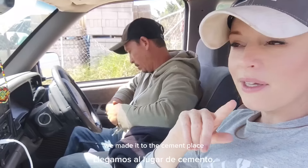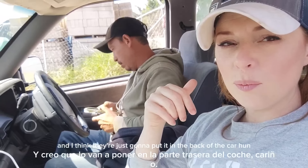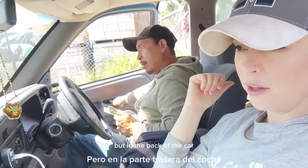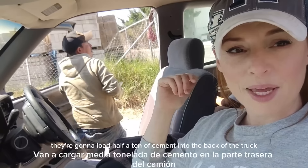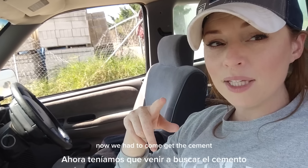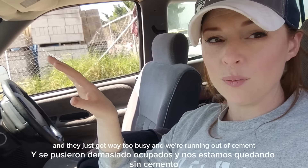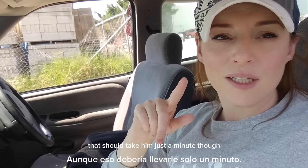We made it to the cement place and my husband is going to get out. They're going to load about half a ton into the back of the truck, and probably another half a ton maybe later in the week. We had to come get the cement because they were supposed to deliver it but they got way too busy and we're running out, so we had to come grab it.